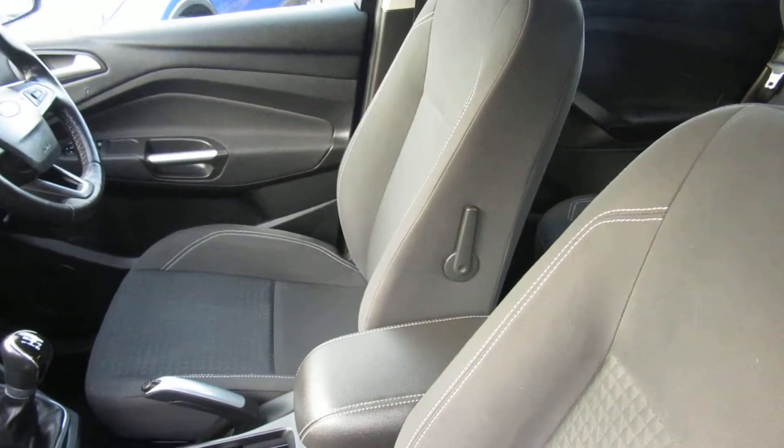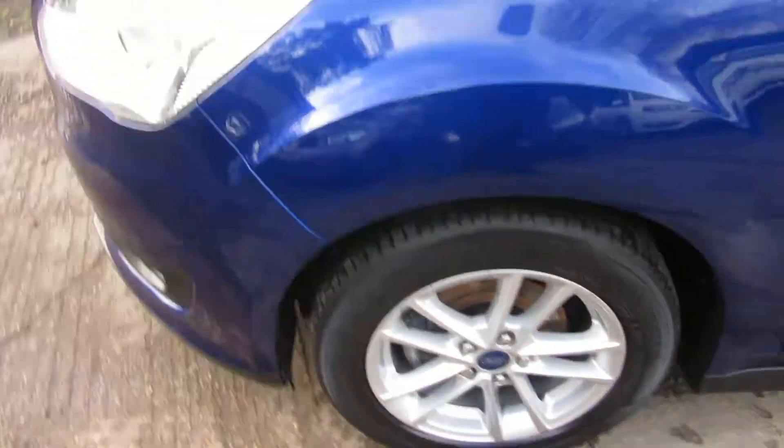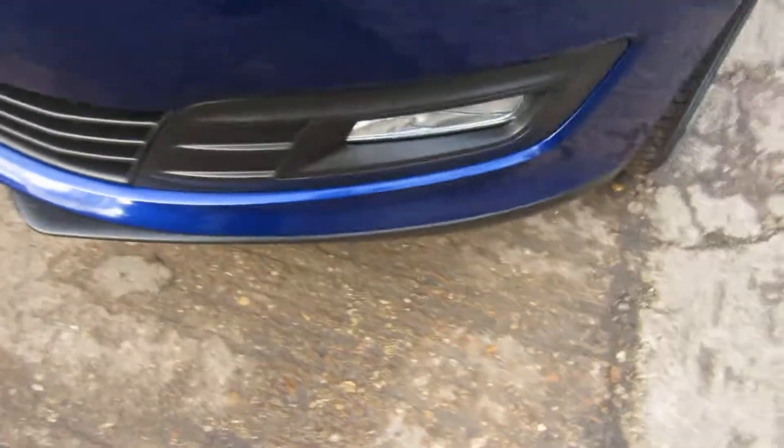There's lumber support there for the driver. Let's just pop the bonnet and have a little look underneath. Pop the fog lights down there, look.